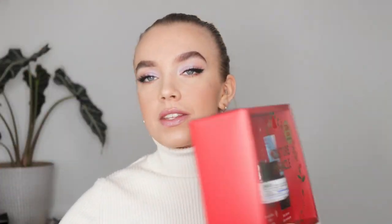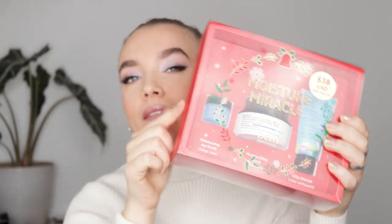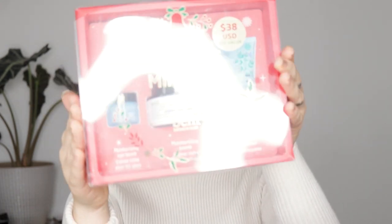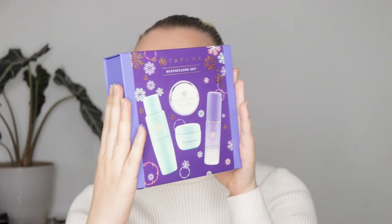Let's go. I'm going to start with the holiday sets. The first one is from Belief, and this is the Moisture Miracle holiday set, which contains a moisturizing eye balm — I've actually tried this before, which is why I wanted the whole set — the True Cream Moisturizing Balm, and the Aqua Balm Jelly Cleanser. Holiday sets are really nice to test out things you want to try.